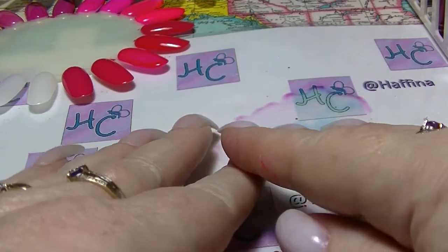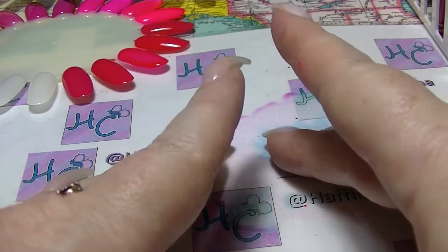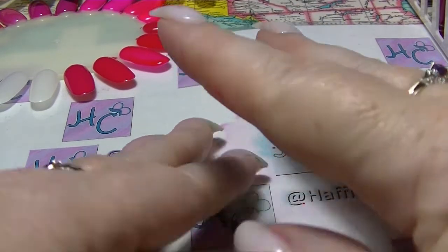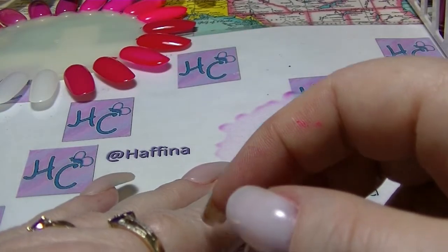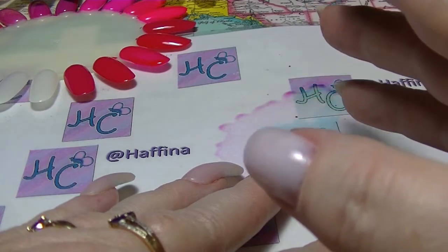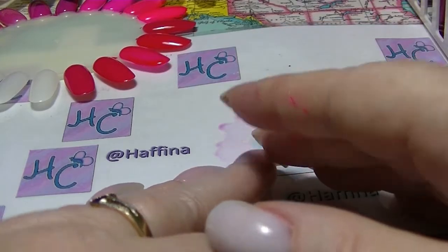Hey guys, it's Haf, I am back again. This is going to be part three of my nail polish comparison videos for the pink category, which is what Angela asked me to do. I will leave parts one and two linked down below in case you have not seen them yet. So I have three groups of two, a trio, and a group of five to go through this time.